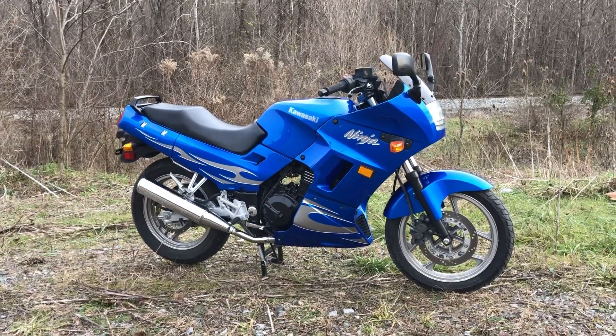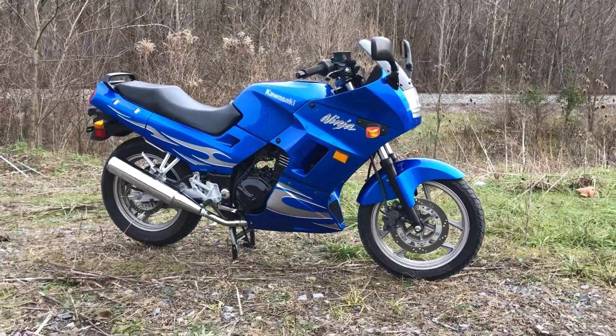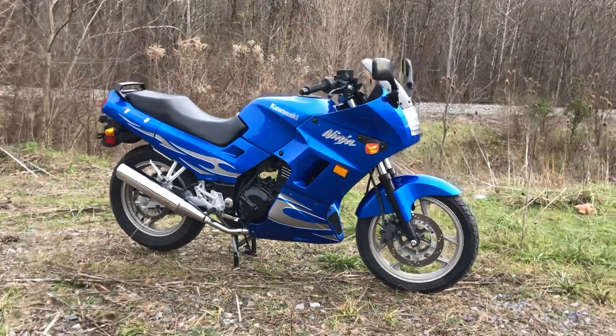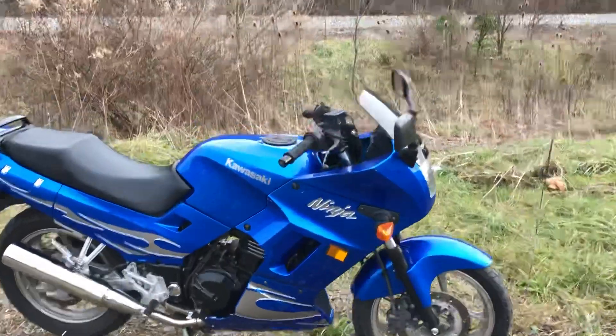It's a Kawasaki Ninja 250. Great starter bike, great run-around bike, little daily driver, great gas mileage. Usually these things have a ton of miles on them — this one only has about 6,000 miles on it.